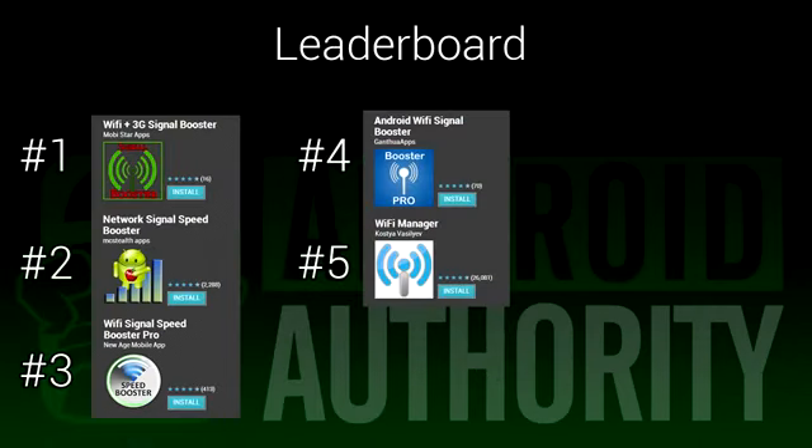If you take a look at our leaderboard, you can see how some of these apps stack up against one another. These ratings are based on download numbers and Google Play Store ratings, so there is no bias on our part.